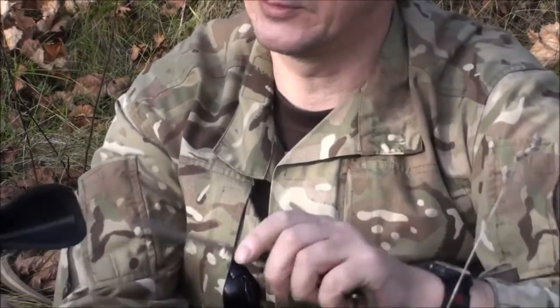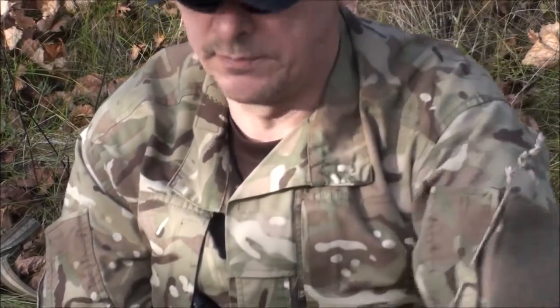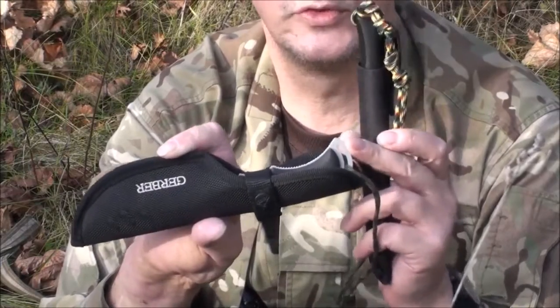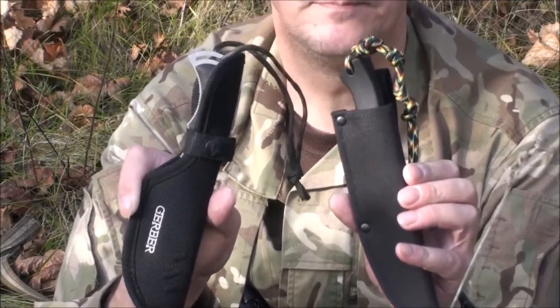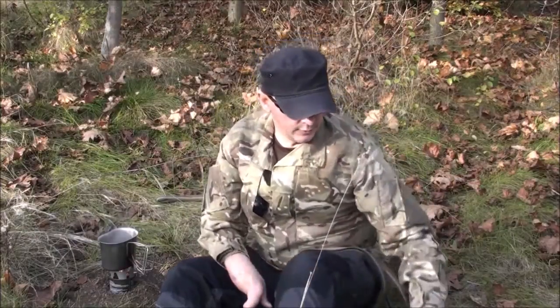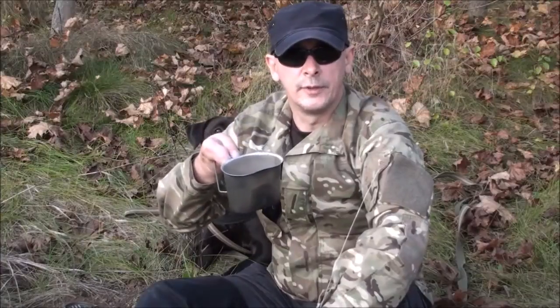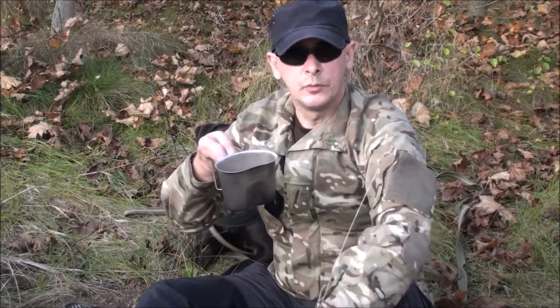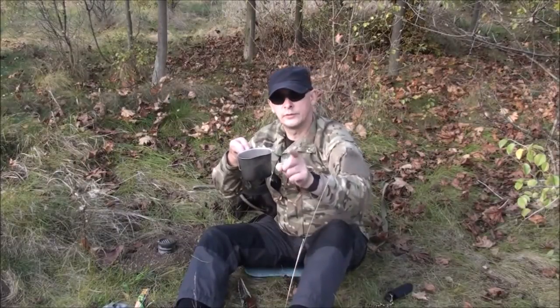Das soll es zu den beiden Messern gewesen sein – dem Gerber Freeman und dem Cold Steel Pendleton Hunter. Das eine hat einen Plastikgriff und das andere ist übrigens ein Full-Tang, also durchgehend. Beide Messer sprechen für sich, beide sind klein und liegen unter 150 Gramm – damit sehr interessant. Ich hoffe, euch hat das gefallen mit den zwei Messern. Genießt noch den Herbst und freut euch auf mein nächstes Video. Tschüss, euer Stefan, und bis bald im Wald!